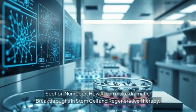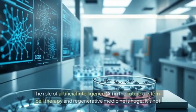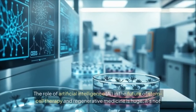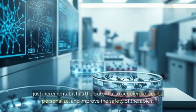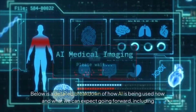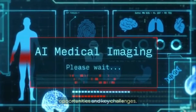Section 7: How AI can make dramatic breakthroughs in stem cell and regenerative therapy. The role of artificial intelligence in the future of stem cell therapy is huge — not just incremental. It has the potential to accelerate, scale, personalize, and improve the safety of therapies. Here is a detailed breakdown of how AI is being used now and what we can expect going forward, including opportunities and key challenges.